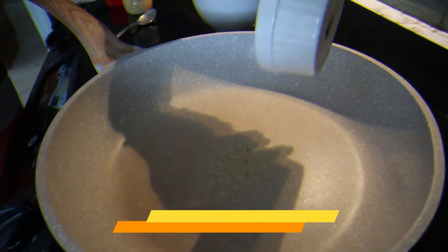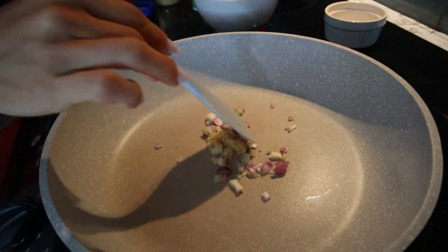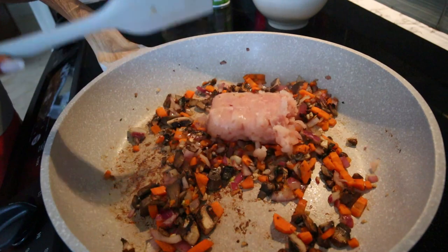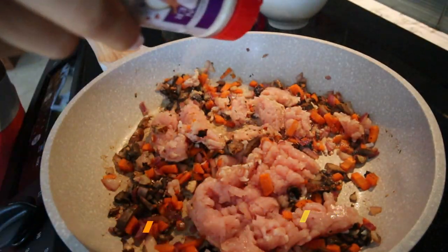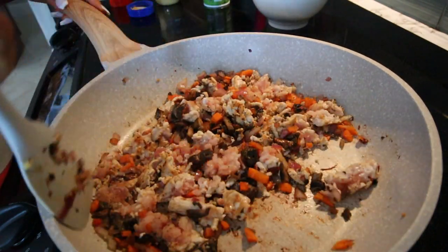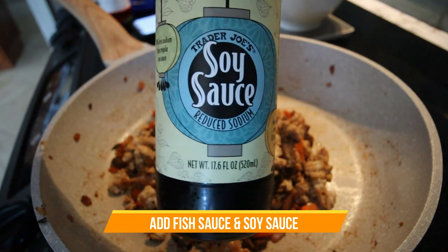Now that we've chopped up all of our veggies, this part is super simple. We're just going to toss it all in a pan and start cooking. Let's get into it.